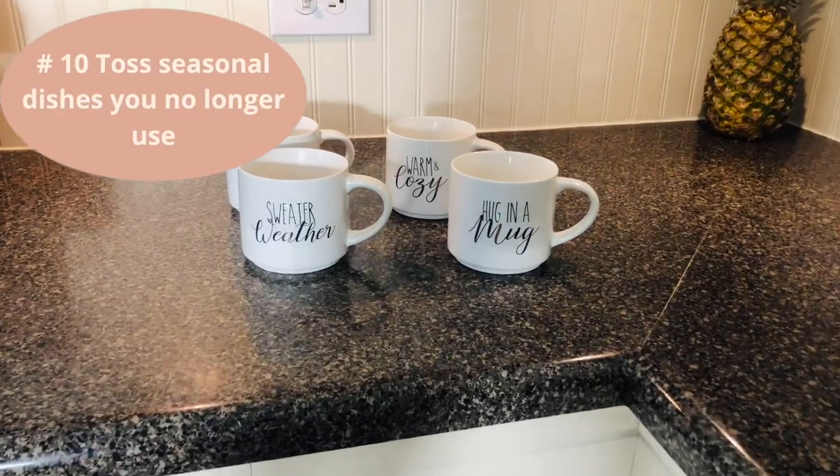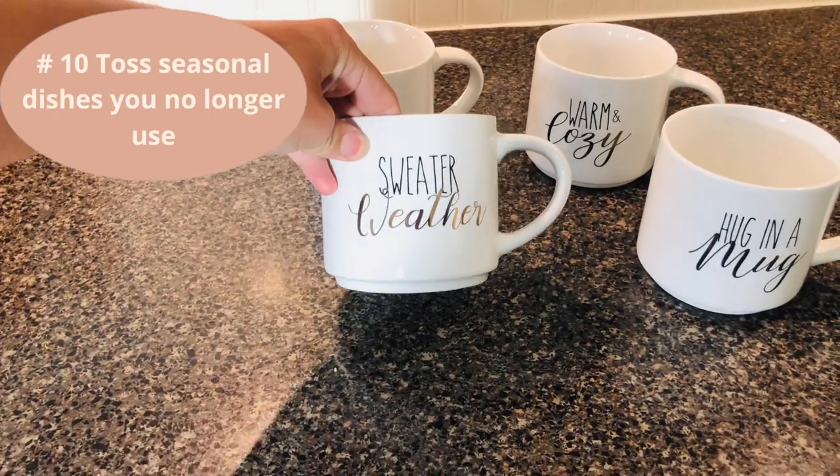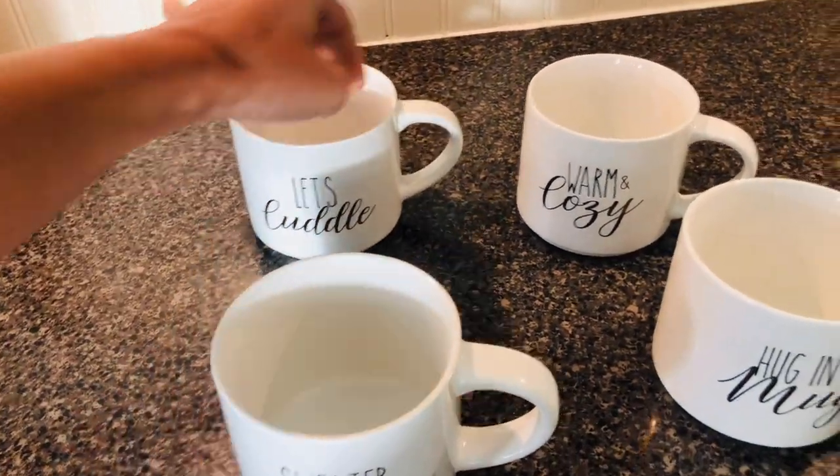Don't forget to go through your seasonal dishes that you no longer use. We've had these cups for a few years but now we're ready to part with them.